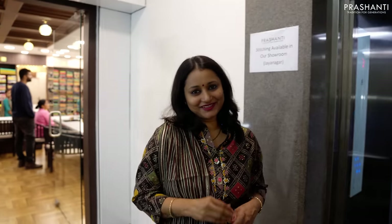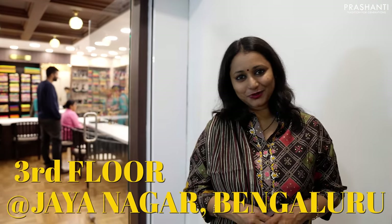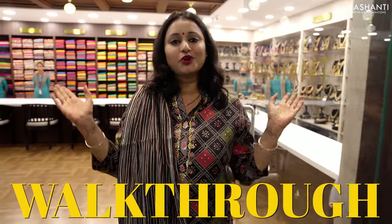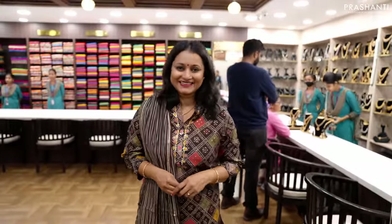Hello all, today I'm at the third floor of our Prasanthi store in Jayanagar, Bengaluru, and I'm going to run a quick walkthrough of what all we have at this floor. Let's get started.